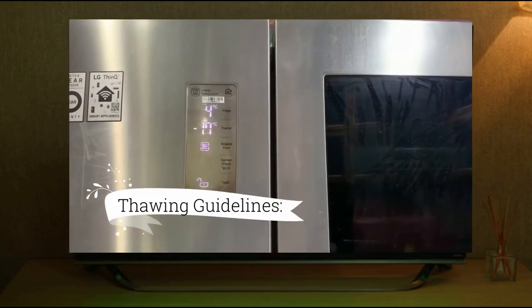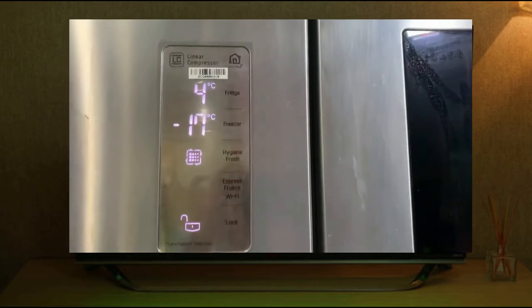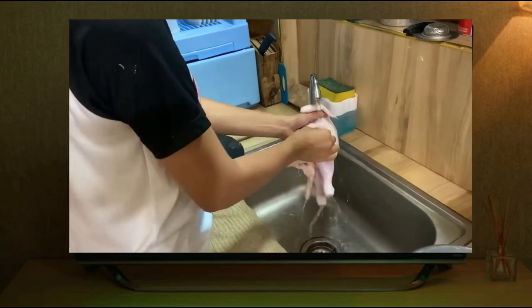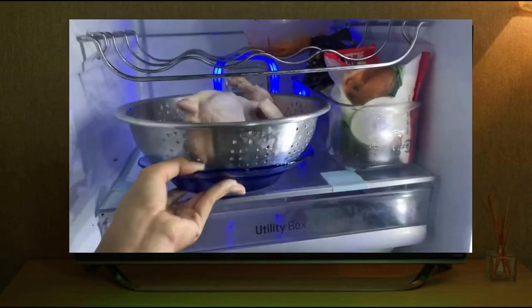Thawing guidelines: first, thaw food in a refrigerator and never at room temperature; second, thaw food needed for immediate service under potable running water; third, prepare the product within four hours of thawing.